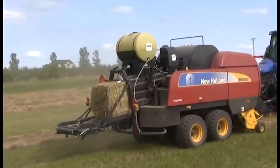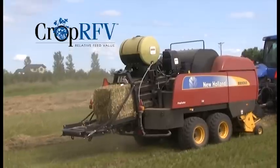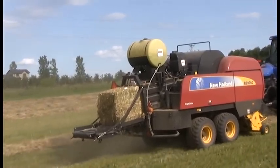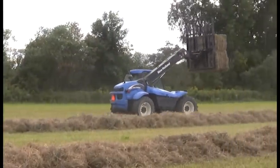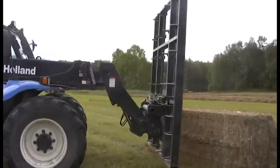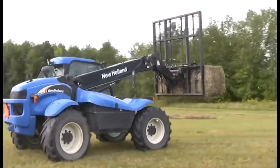New Holland's Crop RFV system has made that a reality with breakthrough technology to accurately determine and record the RFV and TDN of every bale on the go, right on the baler. It's well known in the industry that bales with greater density contain more leaves, because leaves pack much better than stems.